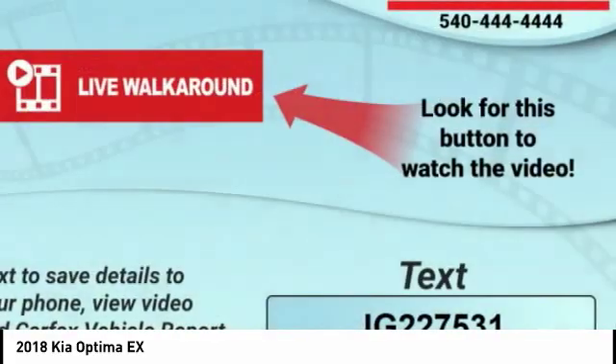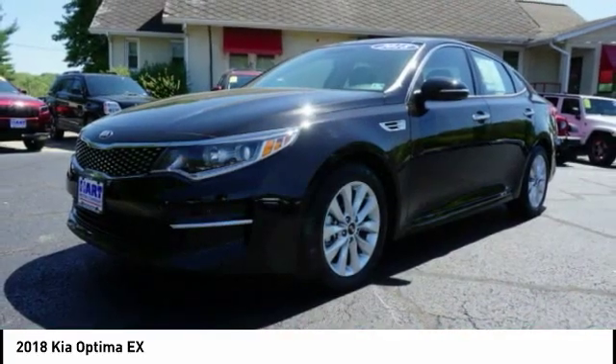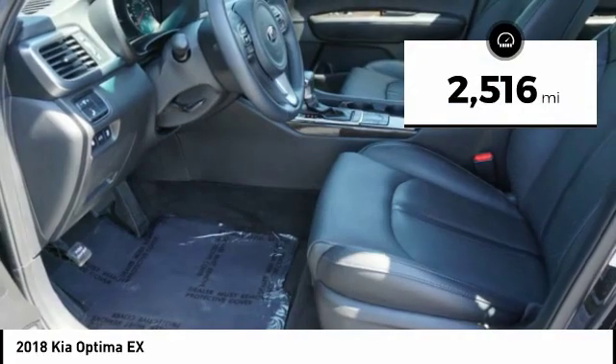Its smooth flowing lines speak of grace and style and offer a strong hint of European luxury. This vehicle has less than 3,000 miles.